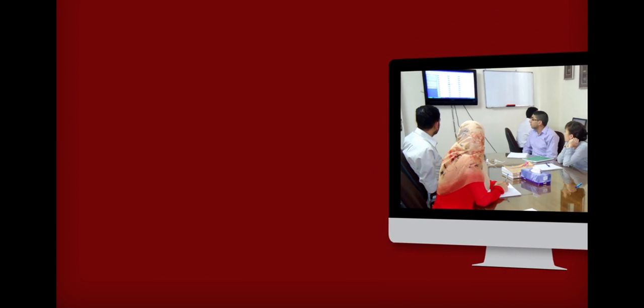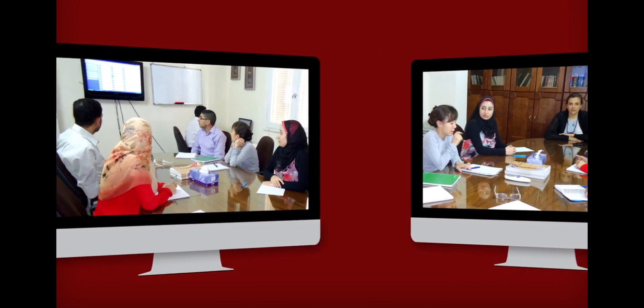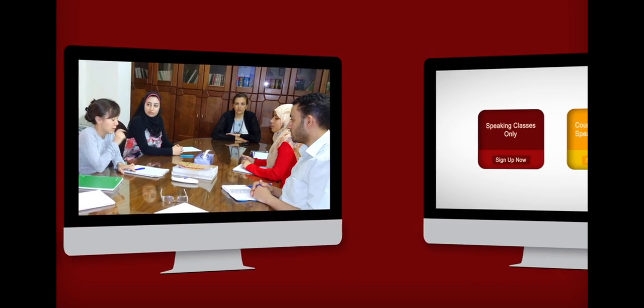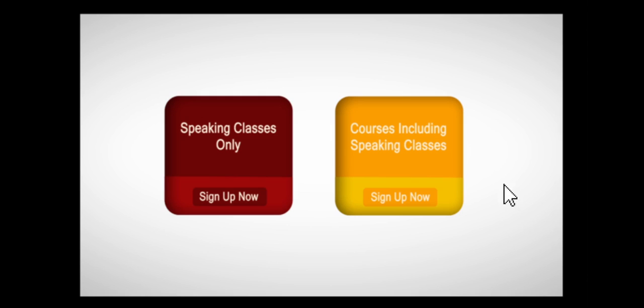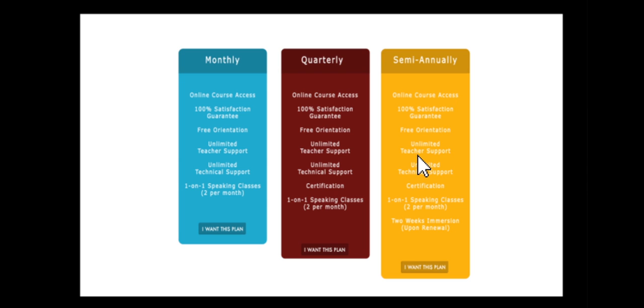Our courses are fun, challenging, and rewarding. Learning Arabic is just a few clicks away. Sign up now — your access will be activated immediately.